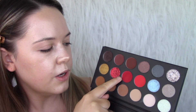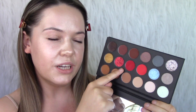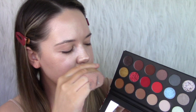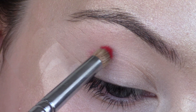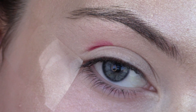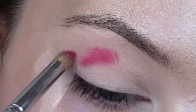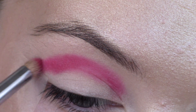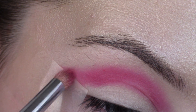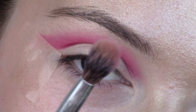We have this deeper one here and the lighter shade. I think I'm going to run the deeper one through my crease because we're going for a bit of a cool crease here, then we'll smoke it out and see how it looks. We may go in and add some of the lighter shade to smoke it out a little.